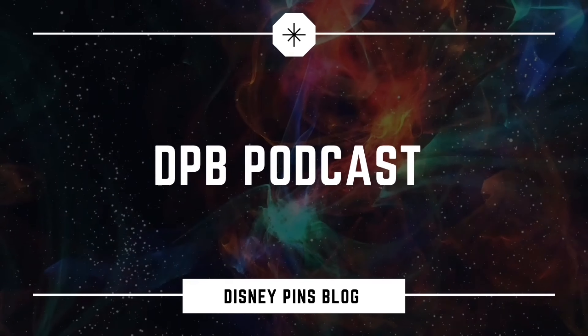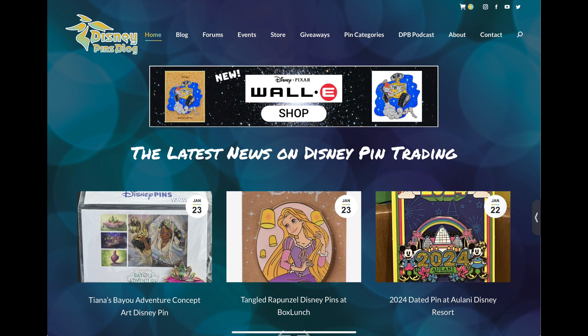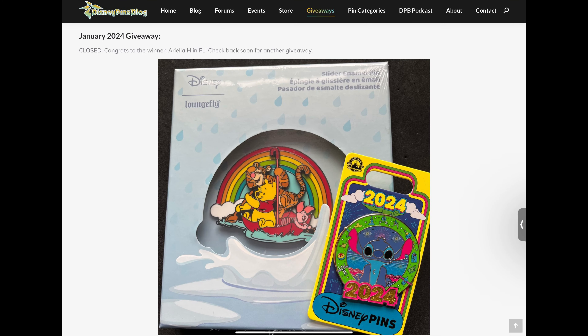Welcome to the Disney Pins Blog Podcast, the latest news on Disney pin trading and collecting from around the world. Welcome back to the show, everyone. Hope you guys are doing well. Since I didn't have a podcast episode last week, I will just be summarizing this week. All the pin news is up on DisneyPinsBook.com. For housekeeping, I just want to mention our January giveaway winner has been announced. Congratulations to Ariella in Florida, and be sure to check back soon for our February giveaway. All right, now on to the pin news.